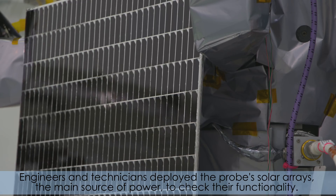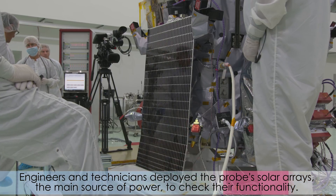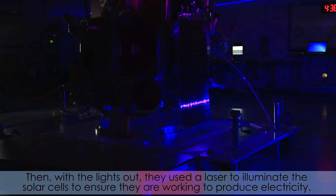Engineers and technicians deployed the probe's solar arrays, the main source of power, to check their functionality. Then, with the lights out, they used a laser to illuminate the solar cells to ensure they are working to produce electricity.